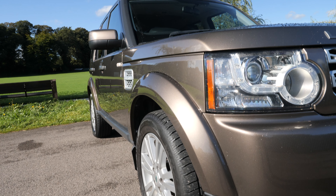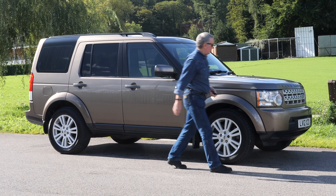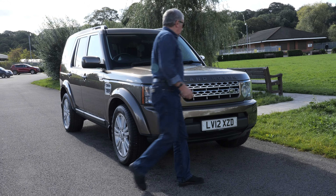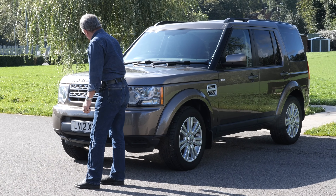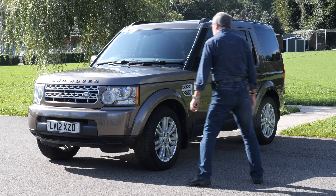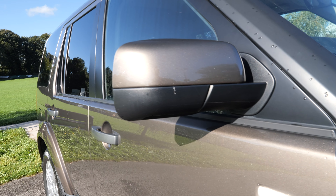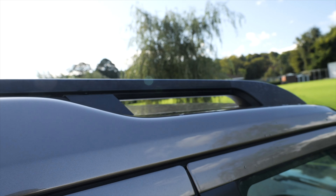We've got the sill protection, plastic wheel arch protectors, multi-spoke alloys, silver grilles, dark silver Land Rover badge, rear privacy glass, and the roof bar carrier system.